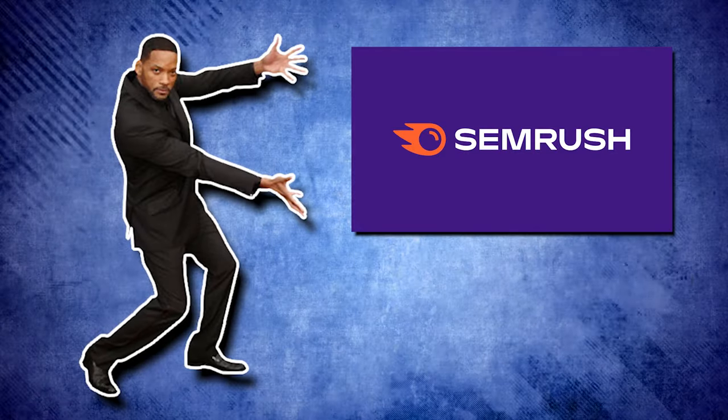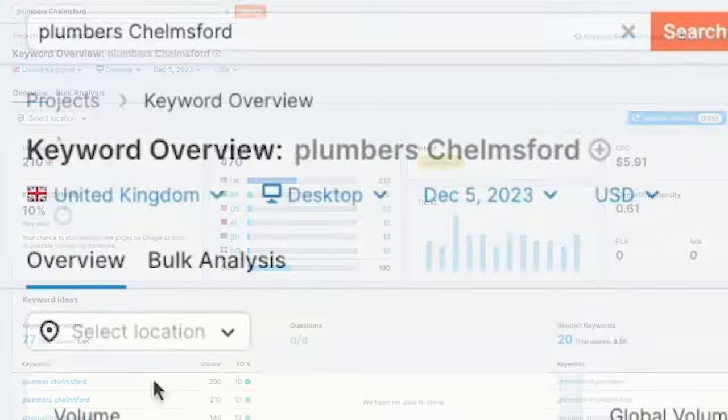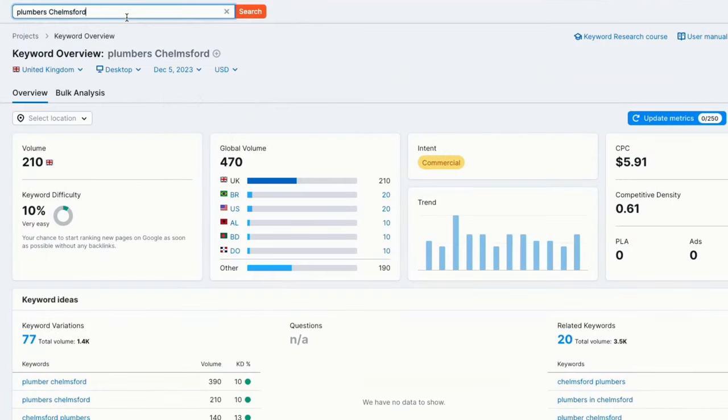All you need to do is type in 'list me all of the towns in Essex' and it will give you a list of all the main and most heavily populated towns in the Essex area. Before you start building pages for all the towns, we use a keyword research tool called SEMrush to see how many searches are being made for a particular key phrase. When we put 'Plumbers Chelmsford' in the tool, you can see it's a highly searched key phrase with a monthly volume of 210. So it's definitely worth building a dedicated landing page for Chelmsford. We can do the same thing for each key phrase — put it in SEMrush to see if there's a high search volume, and then if there is, we build a dedicated local landing page.